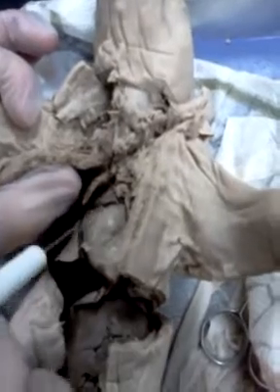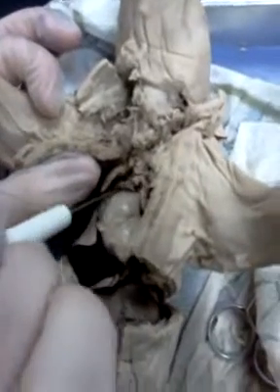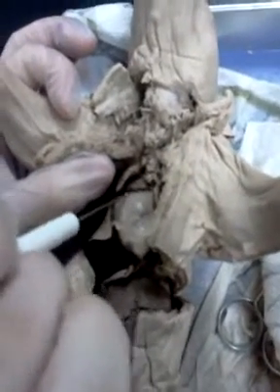And the pulmonary trunk is up here, which takes blood from the heart to the lungs. And then the aortic arch would be at the top around the aorta. And the abdominal aorta would be behind the heart, which takes blood down into the lower part of the body.